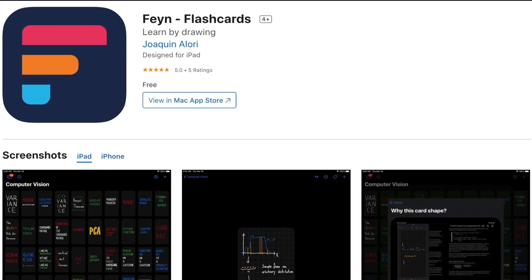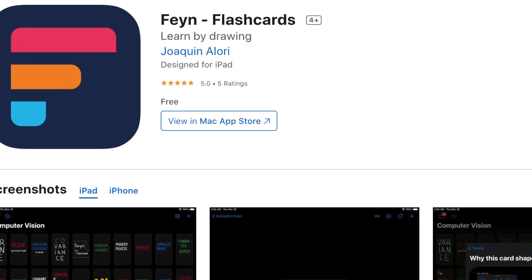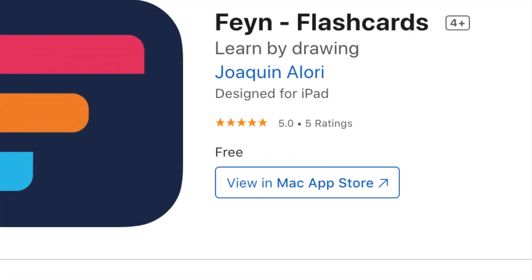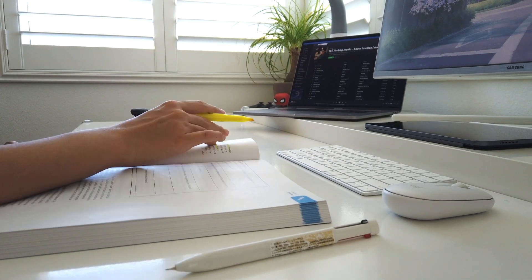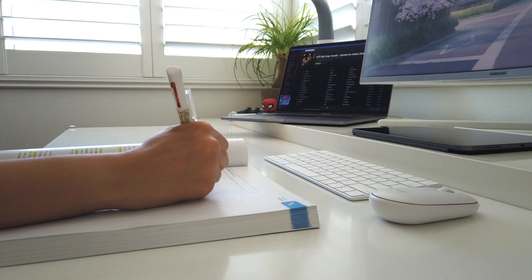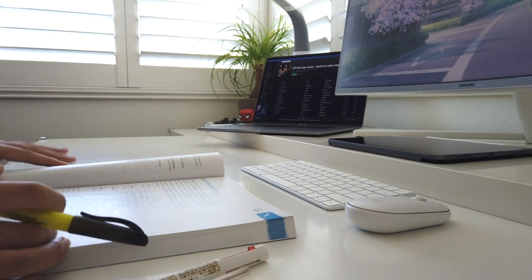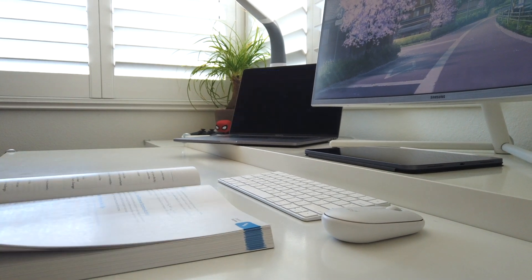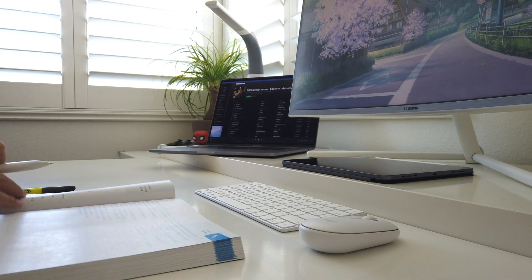Another big pro is that this app is 100% free. It's always great to see free apps built for students, because as you know we don't always have the budget for expensive tools. In this video I'll go over the features of the app and compare it to a few of its most popular competitors. As always, timestamps are in the description along with links to everything mentioned.